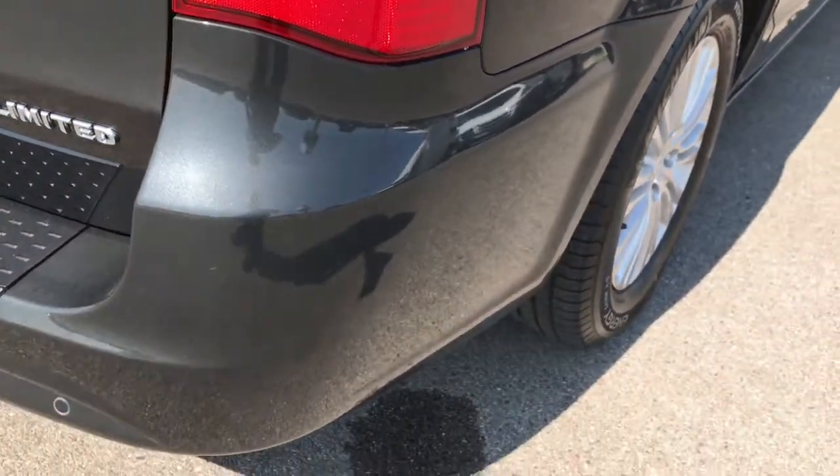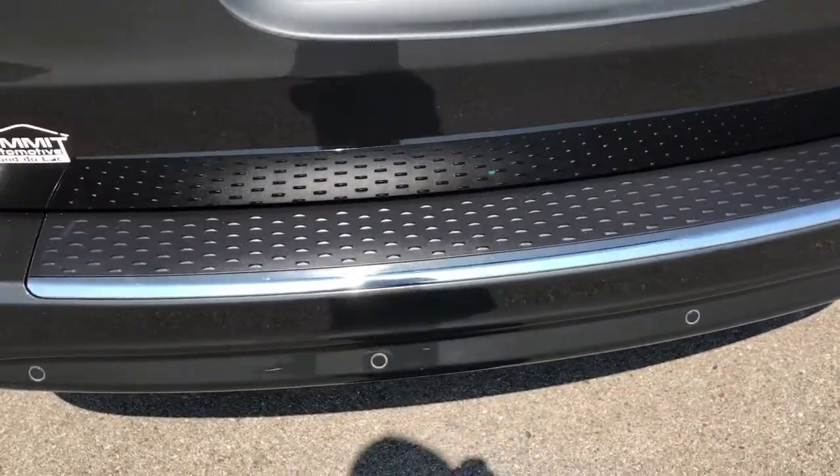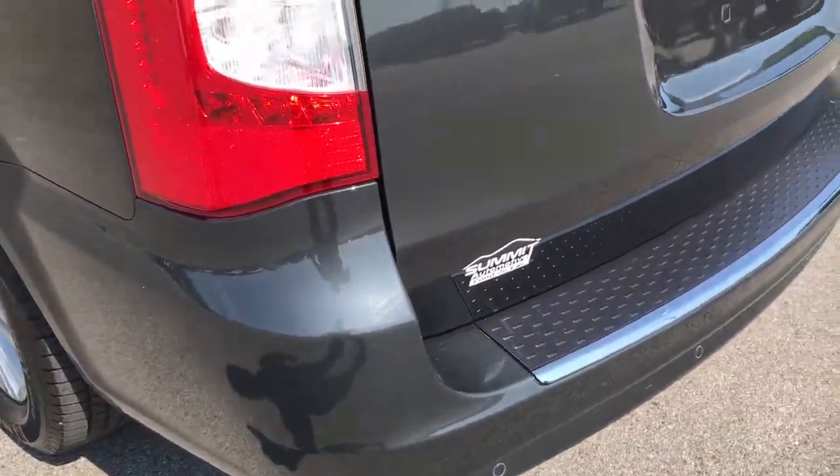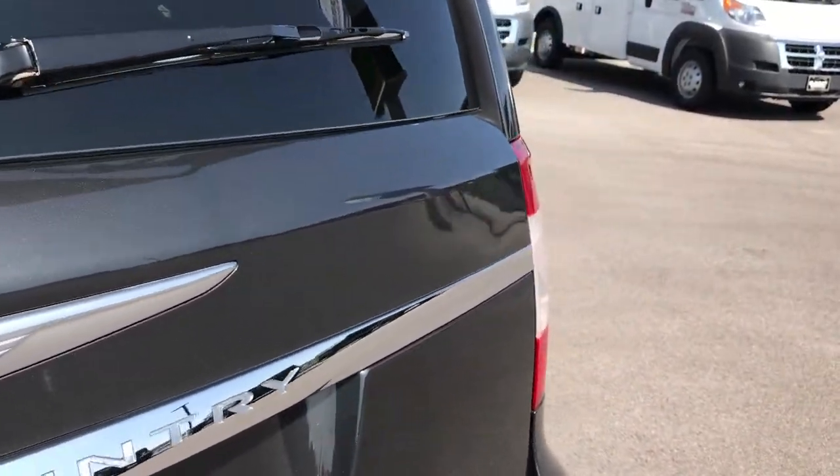Down this side of the vehicle, very clean — didn't see any dents or dings. The rear bumper is in excellent condition, no major dents, dings, or cracks. And you can see that the rear gate is in excellent condition as well. That's why we take the videos.